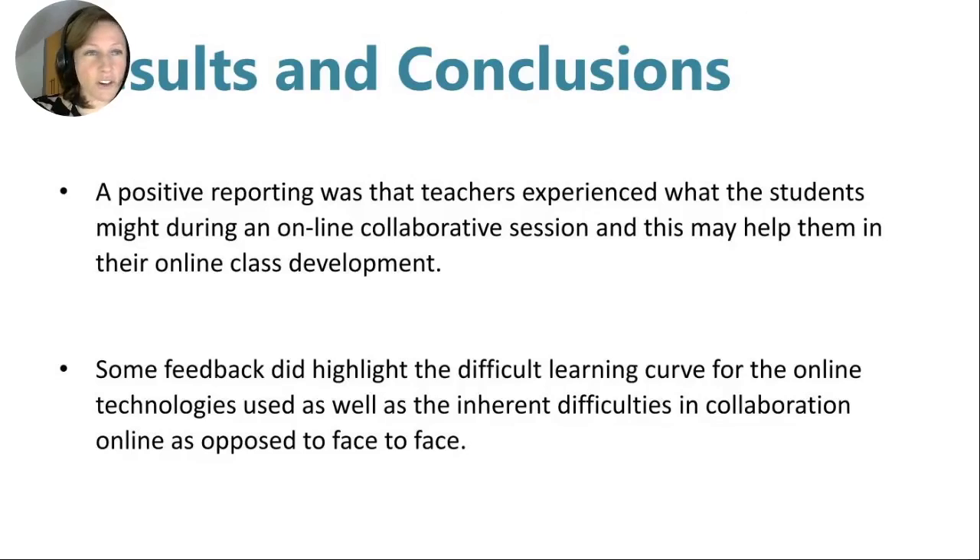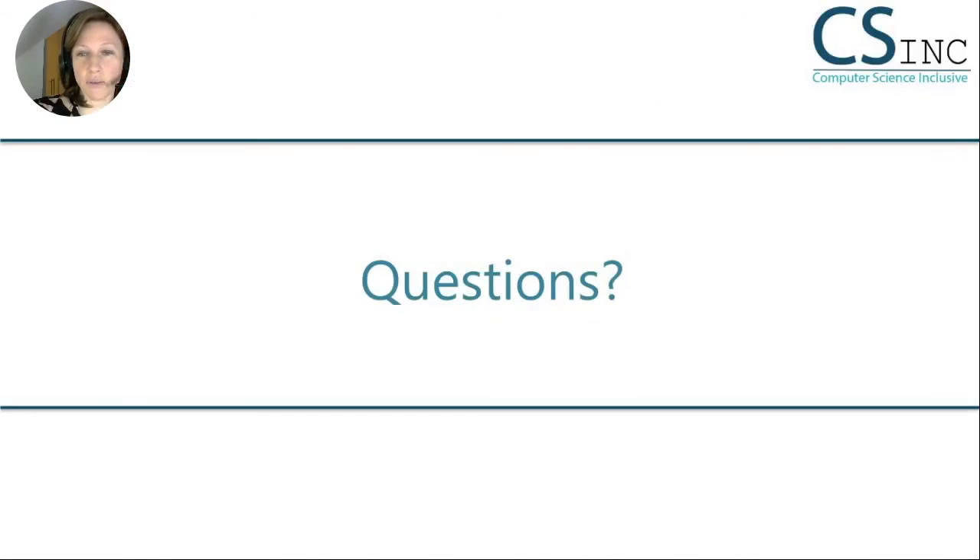Thank you for listening to our talk tonight. Before we finish up, just to go to the poll that we conducted earlier — we can see that many of you have heard of the micro:bit classroom and possibly even used it, and we hope that the novel approach used for this micro:bit classroom that we described in the talk tonight will encourage many of you to also experiment with this tool. We're happy now to take any questions that you might have.